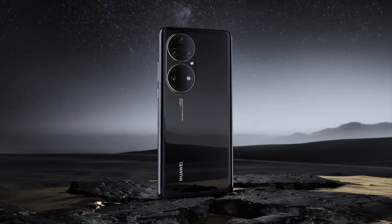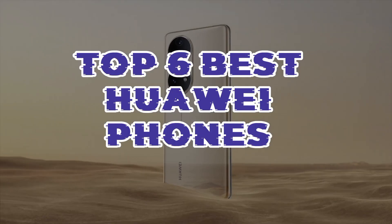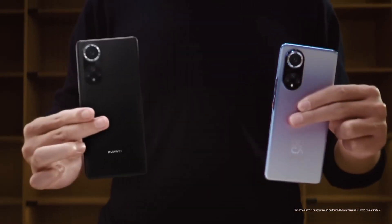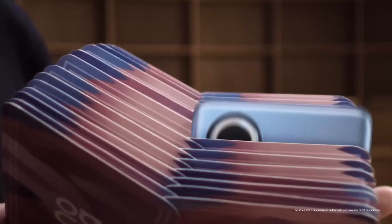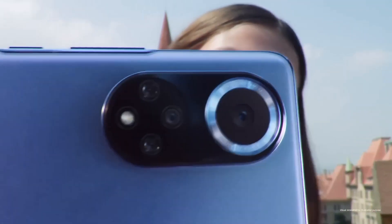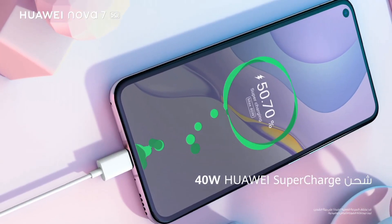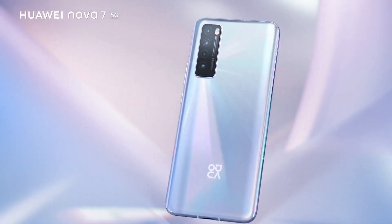Explore the world of top-tier smartphones with the top six best Huawei phones. Renowned for their innovative technology, these devices blend stunning designs with exceptional performance and cutting-edge features. Whether you seek superior camera capabilities, 5G connectivity, or long-lasting battery life, these Huawei phones have it all.